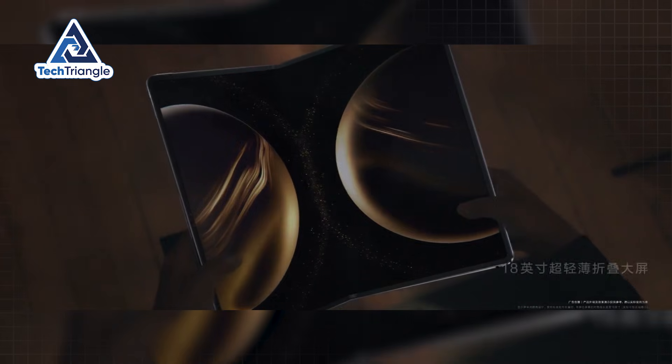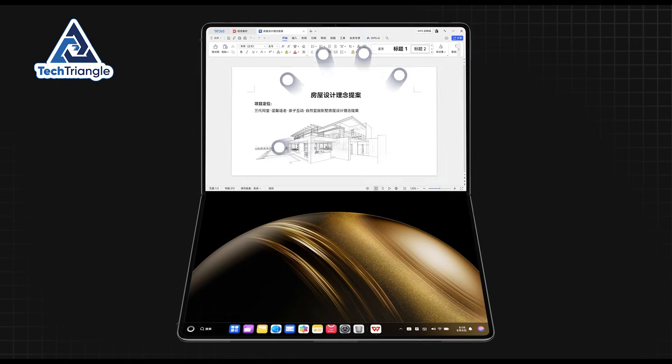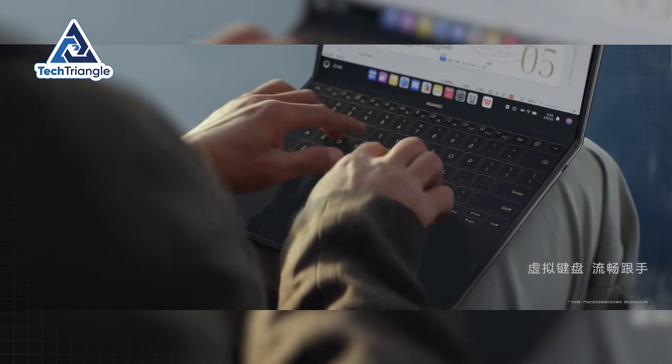The device in my hands represents the biggest breakthrough in portable computing since the laptop was invented. And by the time I finish explaining why, you'll understand why tech giants are scrambling to copy this innovation.